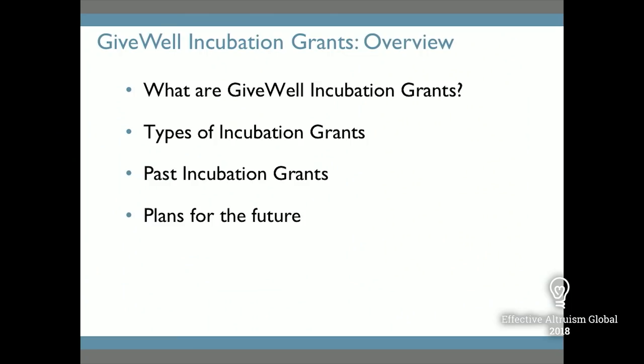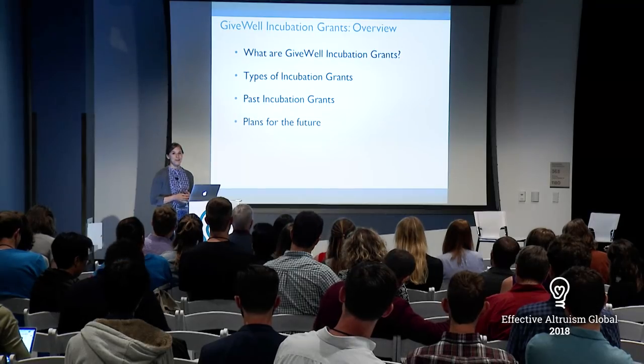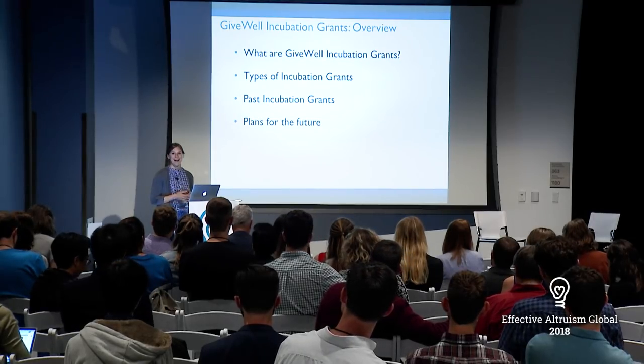I'm going to talk about what GiveWell incubation grants are — they're a newer part of our work — the different types of incubation grants that we've made, and some of our past incubation grants as illustrative examples. I'm not going to talk about all of the incubation grants we've made, but I'd be glad to take questions about other grants during the Q&A. I'm hoping we can leave about 10 minutes for that, and then briefly touch on where incubation grants fit into GiveWell's plans for the future.